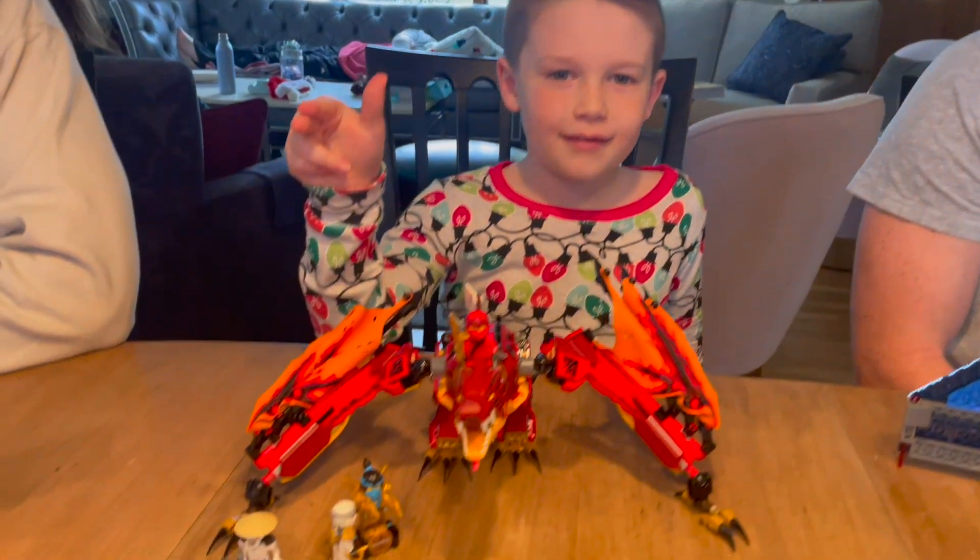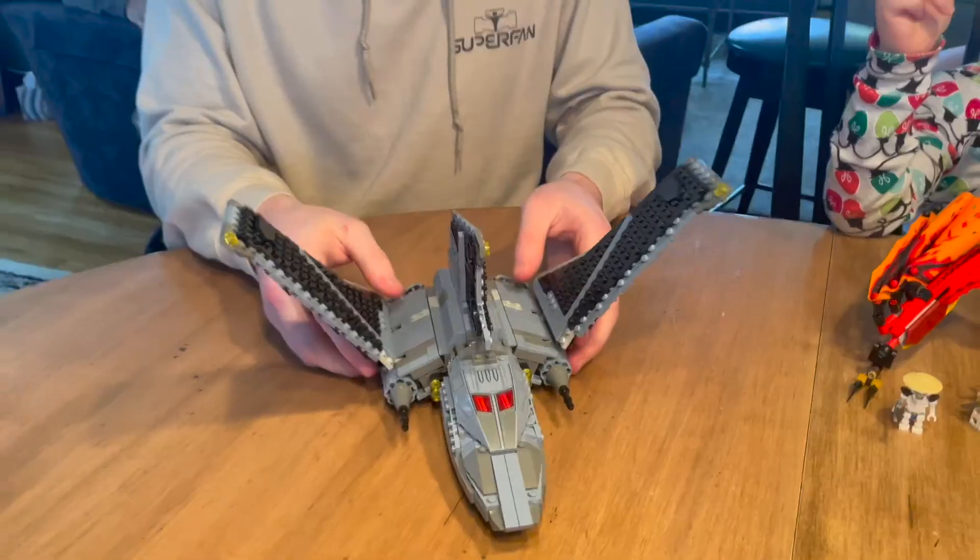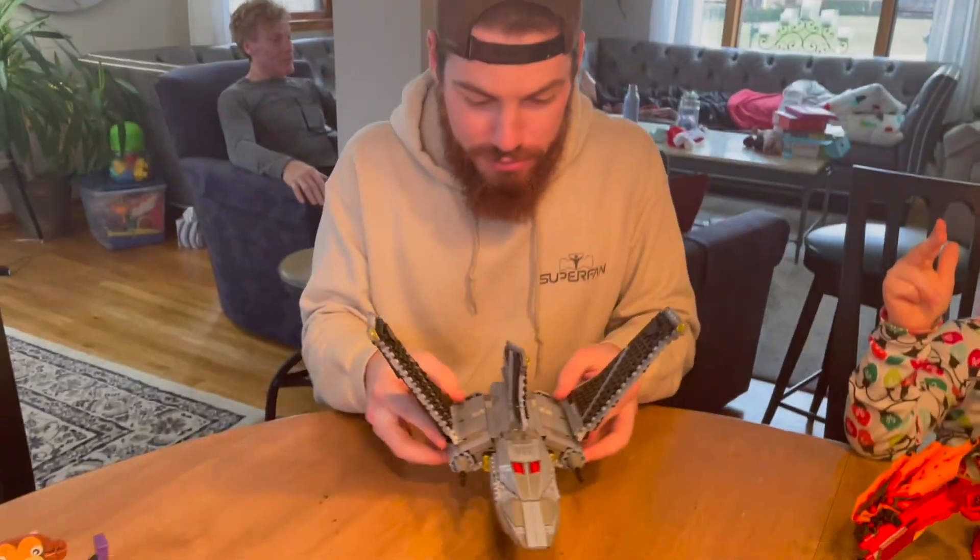Next we have Trajan with his sweet Ninjago dragon — easily the coolest build here. Next we have George. He's got some ship. No one really cares.